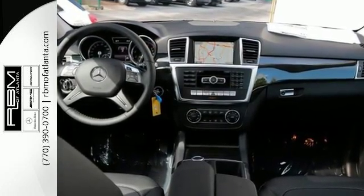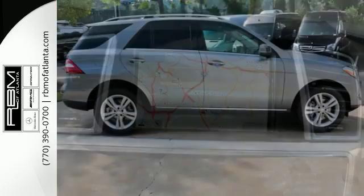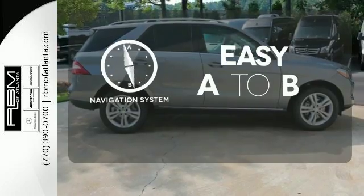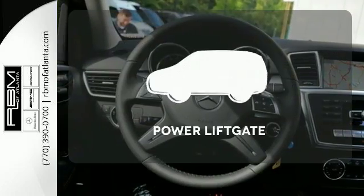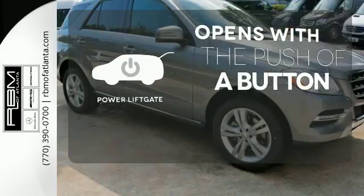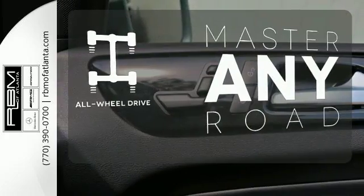The features list from pre-safe to the command system with central controller takes everything to the next level. Feel confident getting from point A to point B with the navigation system. The power lift gate offers automatic rear door operation with the push of a button. Control the road with all-wheel drive.